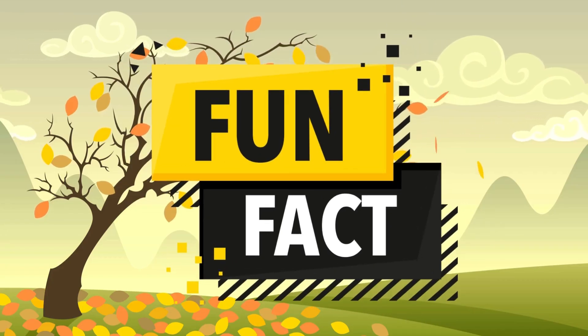Fun fact about six: the number six is special because it's the smallest perfect number. This means that when you add its divisors — one, two, and three — they equal the number itself: one plus two plus three equals six. The number six is also found in nature, like in honeycombs, which are made of perfect hexagons. Did you know the dice we use in board games always have six sides too? It's a fun and practical number that shows up everywhere.